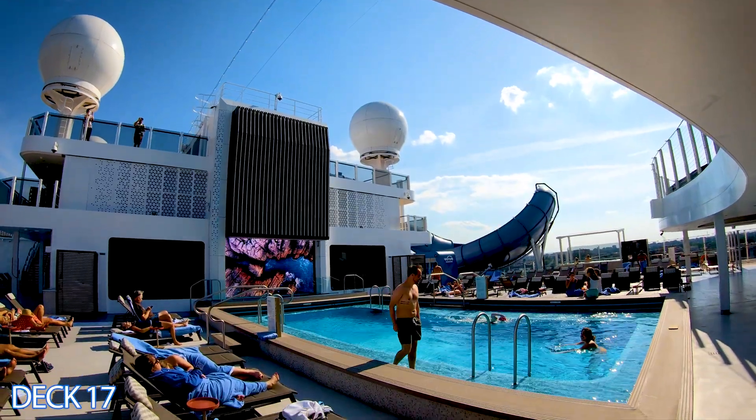Let's head down to Deck 17 and take a look at the Galaxy Pavilion, which is literally a virtual reality playground. Most activities require VR goggles — some are competitive where you race against other people, and some you do by yourself. There's also a virtual roller coaster. All the way in the back is an escape room, which are becoming popular everywhere.